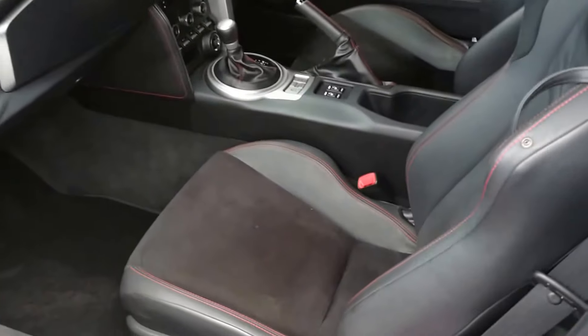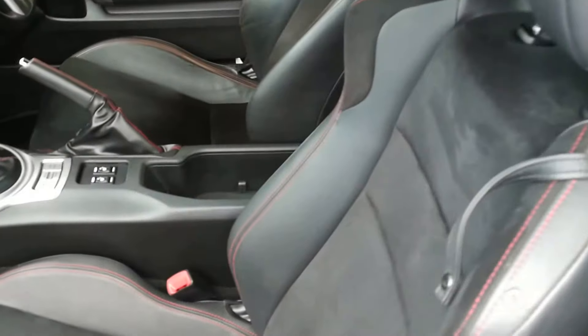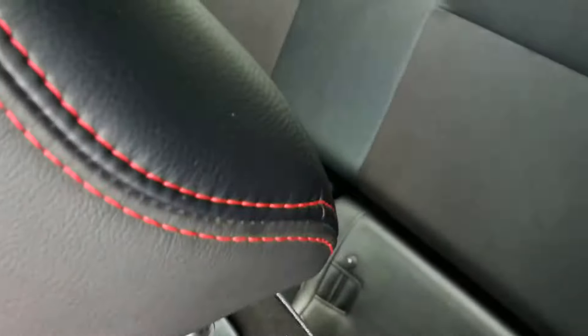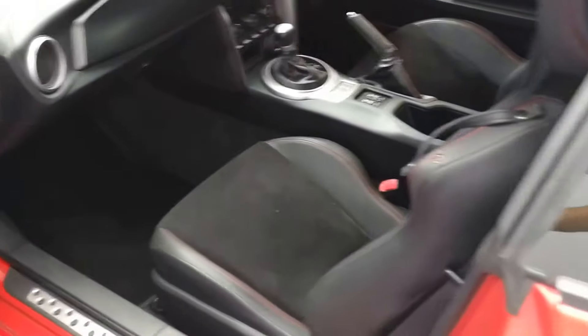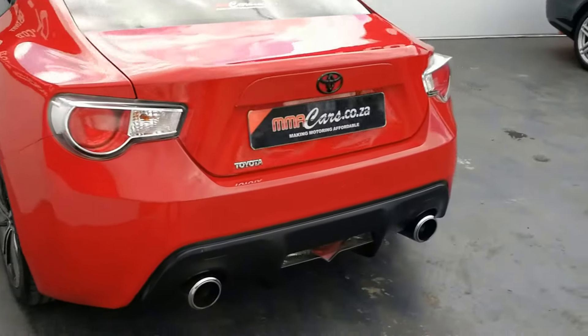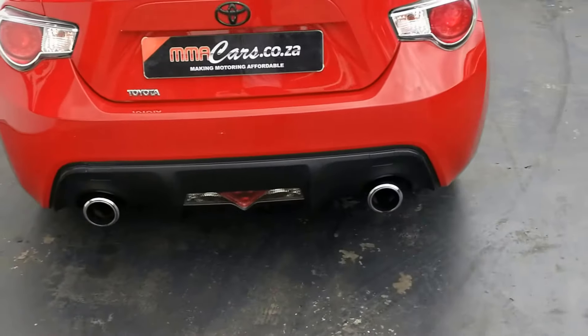Here we have leather and suede with red stitching. Very sporty look — rear diffuser and dual tail pieces.